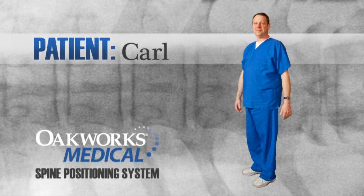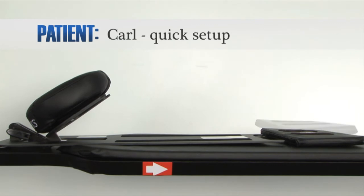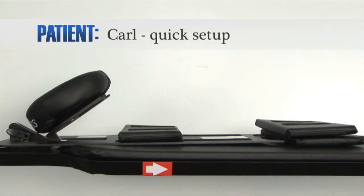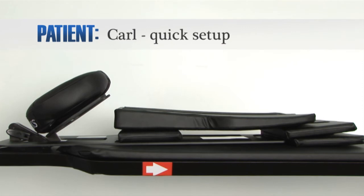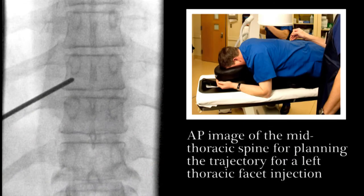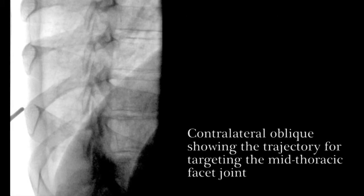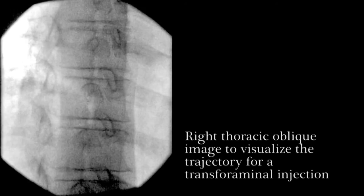The thoracic spine needs to be visualized with Carl. Here we will use the platform frame, face rest, two large rectangular adjuster pads to reduce lordosis, one small rectangular pad to increase upper thorax height, small contoured torso wedge, and contoured torso support pad. This AP image of the mid-thoracic spine shows the planned trajectory for a left thoracic facet injection. This contralateral oblique shows the trajectory for targeting the mid-thoracic facet joint. And finally, a right thoracic oblique demonstrates the trajectory for a transforaminal injection.